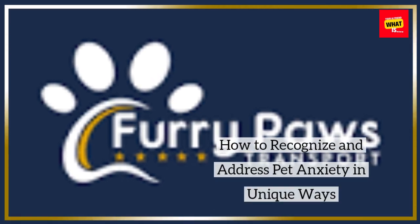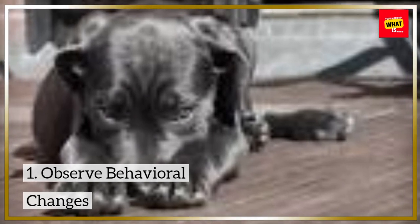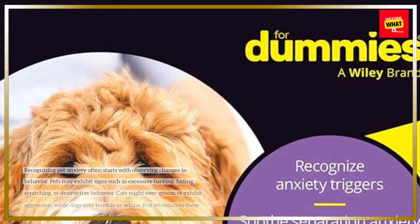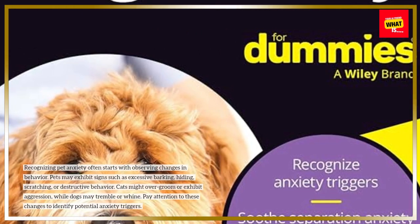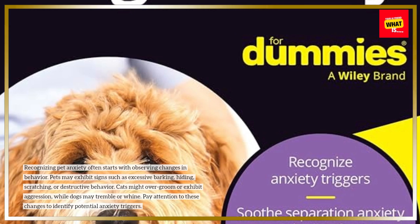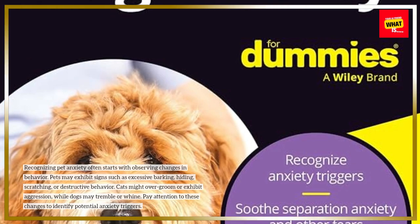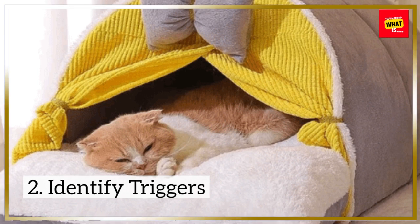How to Recognize and Address Pet Anxiety in Unique Ways. Recognizing pet anxiety often starts with observing changes in behavior. Pets may exhibit signs such as excessive barking, hiding, scratching, or destructive behavior. Cats might over-groom or exhibit aggression, while dogs may tremble or whine. Pay attention to these changes to identify potential anxiety triggers.